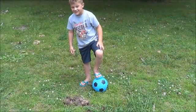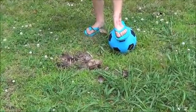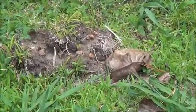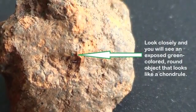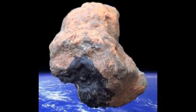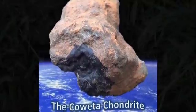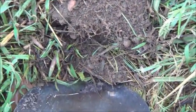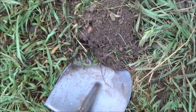Look down at the meteorites — now I'm going to zoom in on them. You hear that? Boy, that's meteorites.